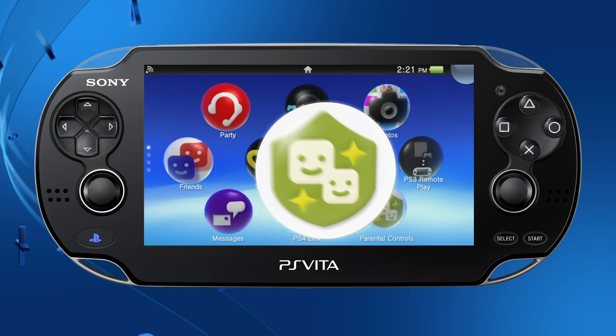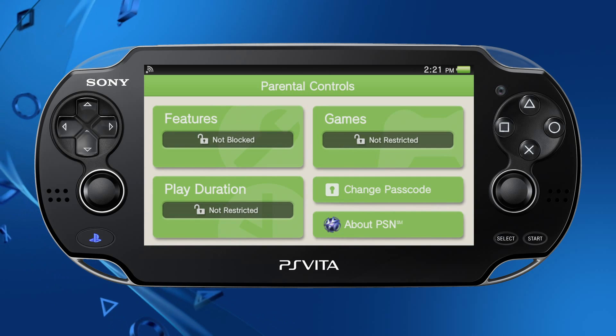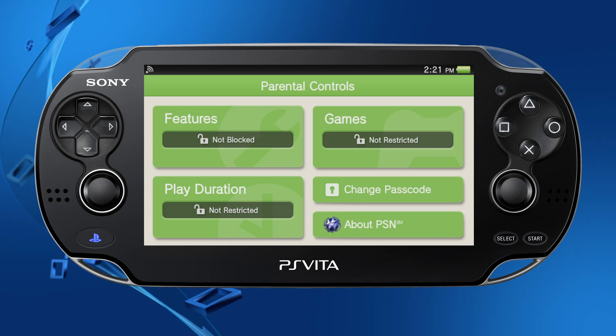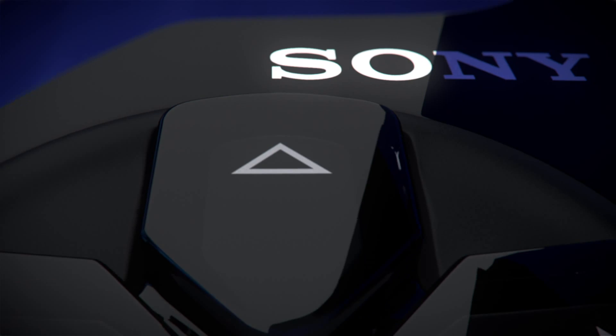Parental controls have been further enhanced. A parental controls icon has been added to the home screen, and the user interface is easier to navigate. A new addition is the ability to restrict the duration of PS Vita playtime. You can also restrict the use of the browser and location data if you wish.